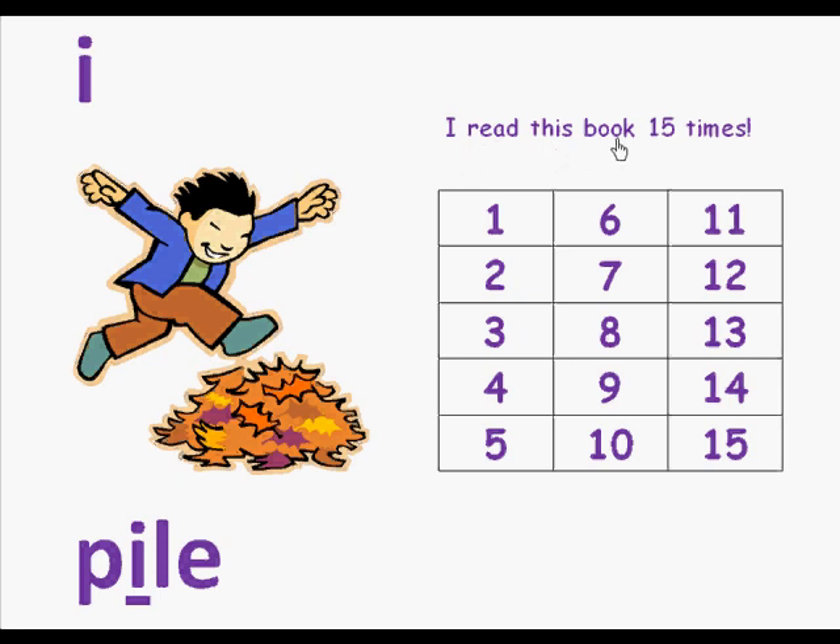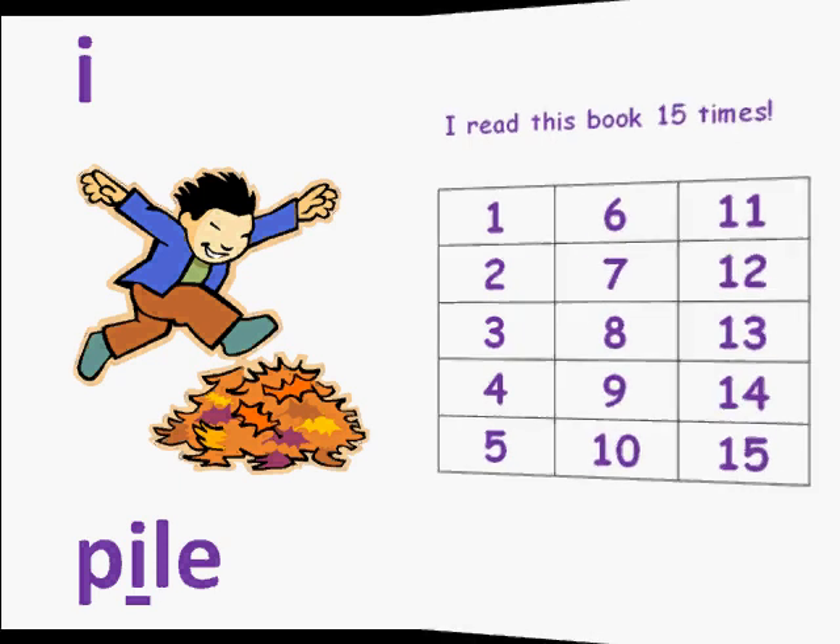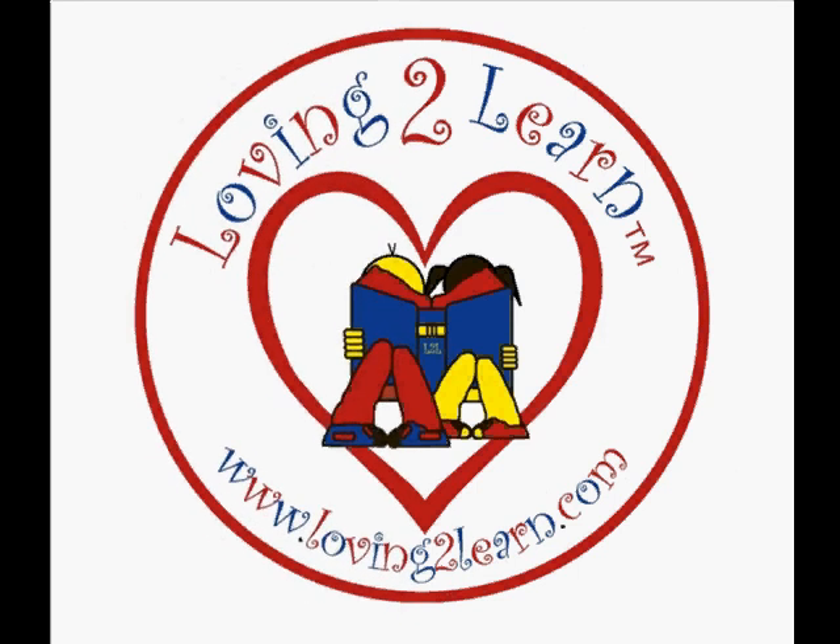I read this book 15 times. Read this book over and over and you will master the long vowel sound I. Brought to you by Loving2Learn.com, where early learning is always fun.